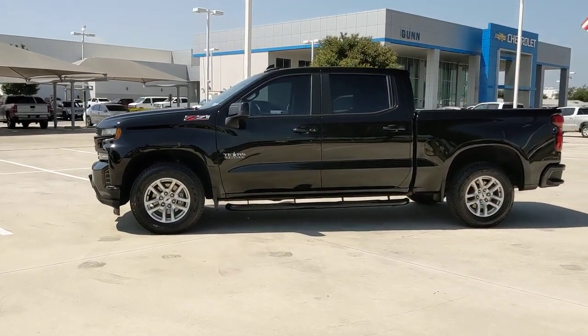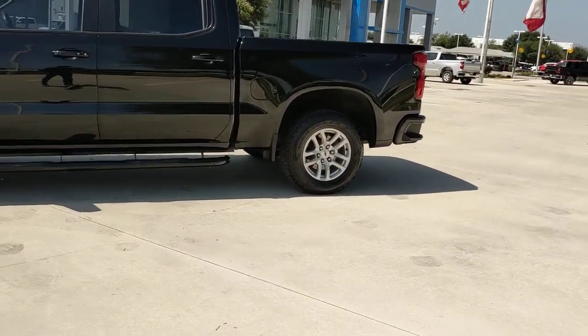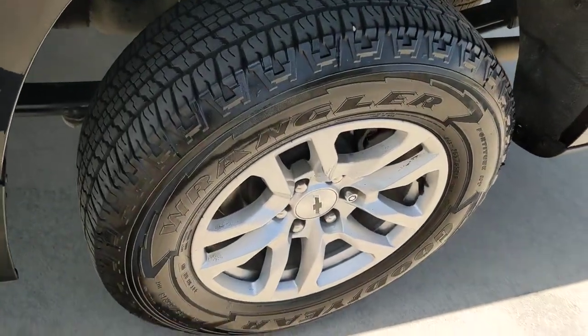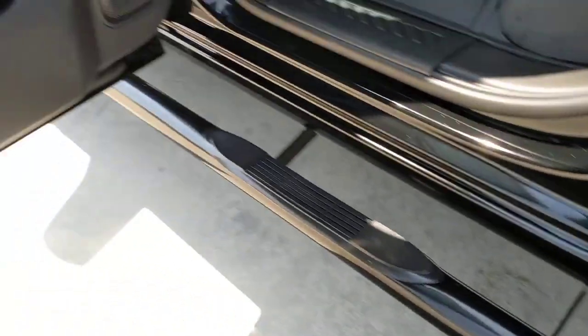These are just some of the great options this vehicle comes with: keyless entry, keyless start, heated mirrors, fog lamps, remote engine start, satellite radio.